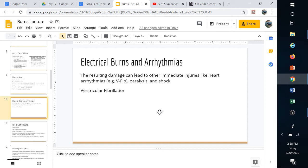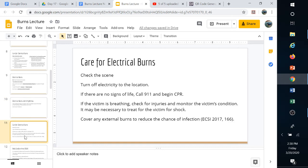Electrical burns and arrhythmias: a major concern any time somebody is electrocuted is that it could put them into ventricular fibrillation — where the heart quivers — or into asystole, where the heart is completely stopped. Ventricular fibrillation is not uncommon if somebody has been electrocuted. In that case, we'd have to perform CPR or use an AED to try to shock them back to a normal rhythm.